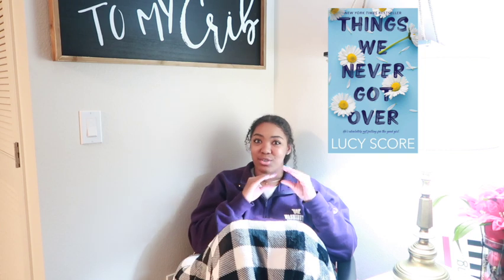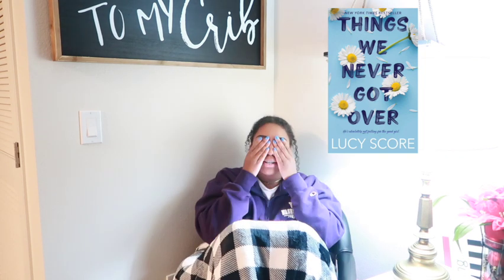Then I read Things We Never Got Over. This book was very very good — on a scale of ten, it was a seven and a half to eight. It only took me about a week to read. It's small-town drama with an enemies-to-lovers trope, and it was very very good. It's one of those books that caught me from the very first page. I really liked it.